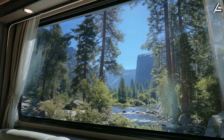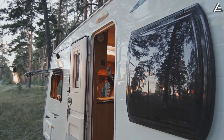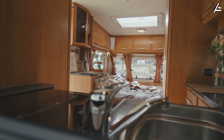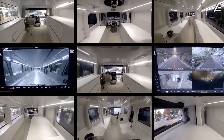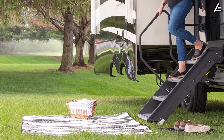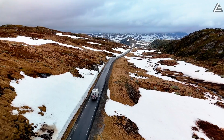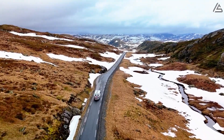Smart electrochromic windows transition from 2% to 85% opacity in 3.7 seconds using applied voltage control. Thermal reduction reaches 68% heat blocking in maximum tint mode while maintaining 45% visible light transmission, with energy consumption dropping by 1,200 to 1,600 watts during air conditioning operation. The 360-degree camera system uses eight 4K resolution sensors providing 185-degree field of view each, reducing wind resistance by 8.3% compared to traditional mirror-equipped RVs. Automatic entry steps deploy in 2.1 seconds, support 150-kilogram static load, and retract to a completely flush profile, improving the aerodynamic coefficient by 0.024 points.